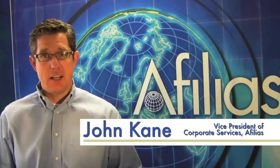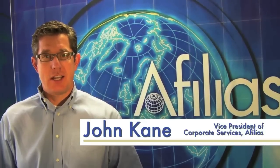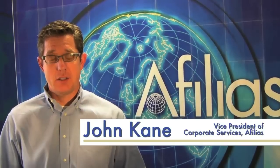Now, after that's done, from 40 locations around the world, Affilius will monitor your site 24 by 7. That's great to start with, so we know that your web server is up and running at all times.